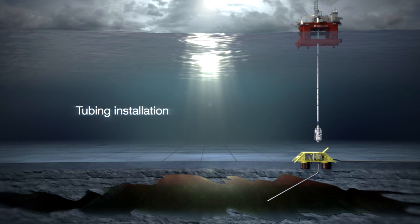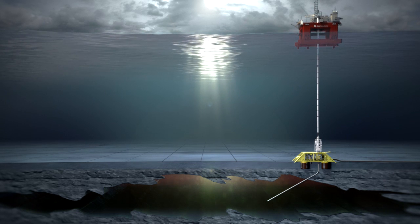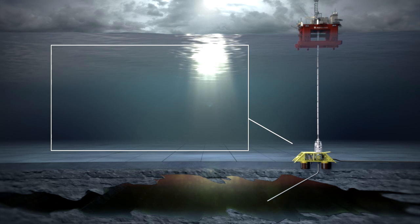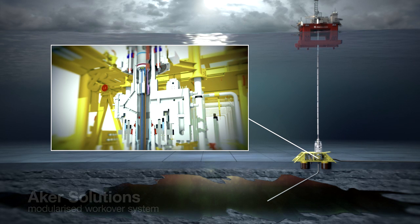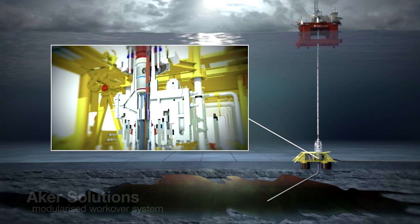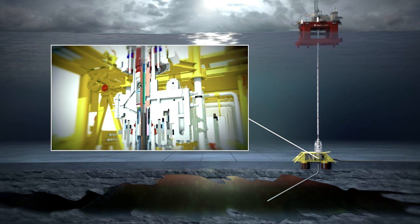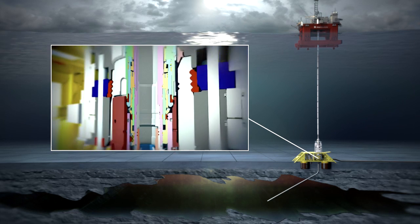The next stage is to install the tubing into the well. This equipment is always installed through a drilling riser and blowout preventer. The well tubing is lowered into the well casing and locked into the subsea tree by the tubing hanger. The hanger automatically rotates into position and is safely locked in via the workover control system.